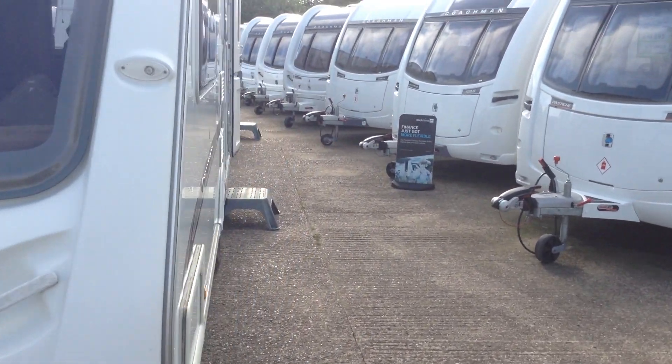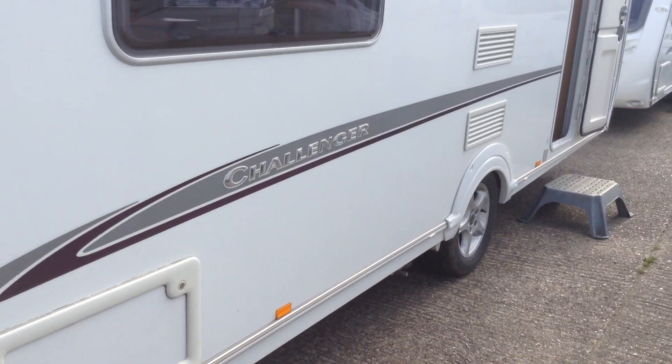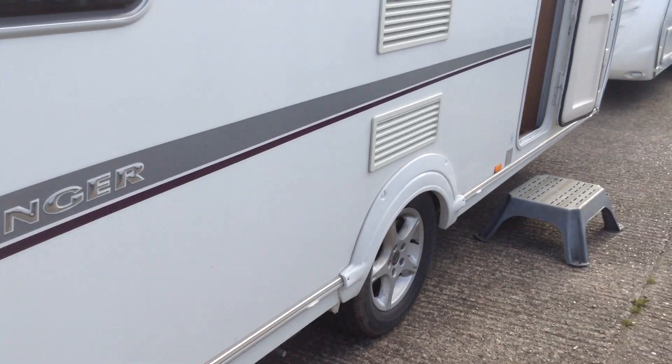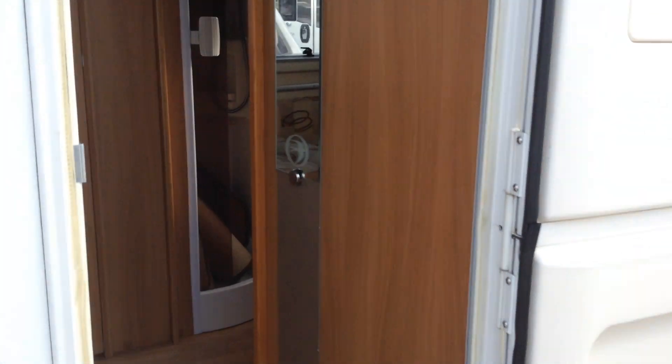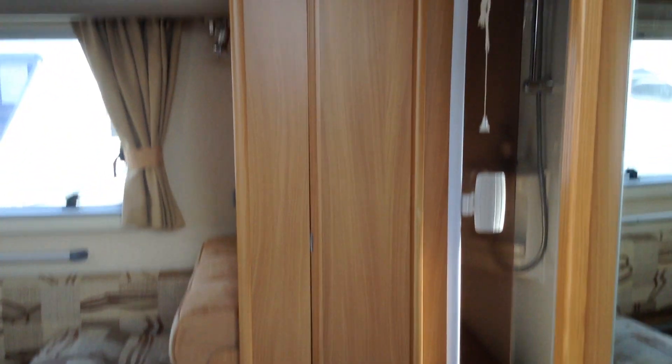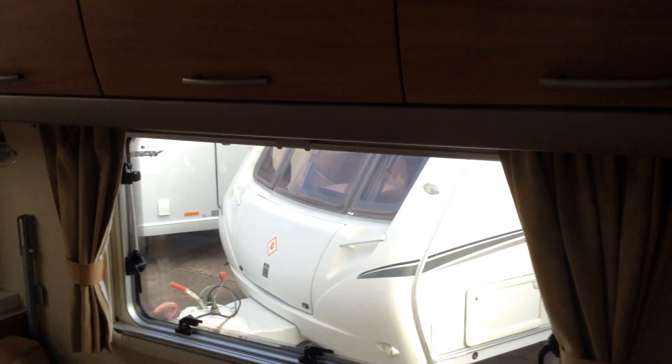It has just arrived in for preparation. Exterior: you've got a gas barbecue point, wet locker box with power. It does have the motor mover. Split entrance door, so you can have half open, half closed. It's even got a little access locker to the corner of the wardrobe from the exterior.